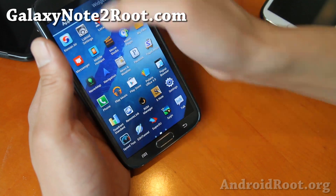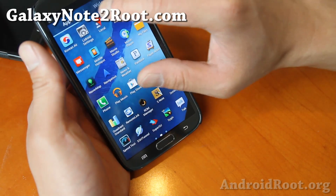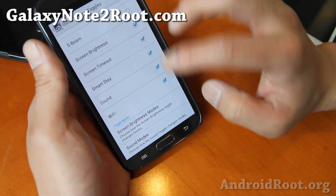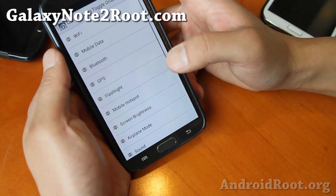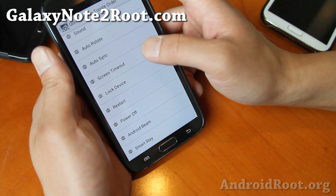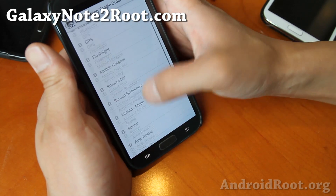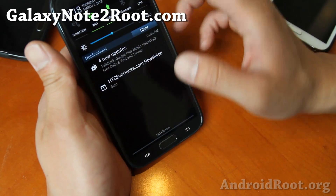You can also change the quick toggles using LiquidDroid settings, and you can add more toggles — up to 23. Let's say you want Smart Stay first — you can change the order here, put it at the top. Maybe you're late-night watching something and you want that on, and boom.